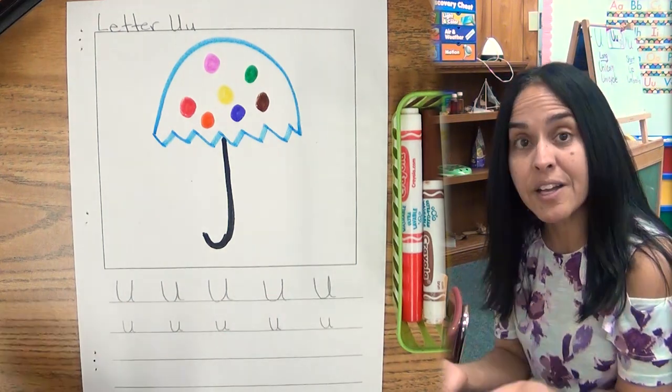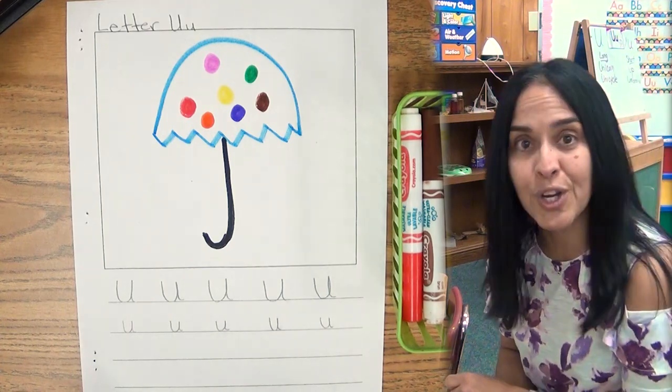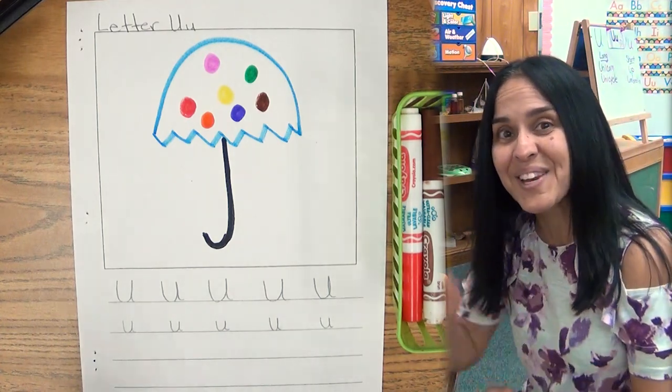Remember, think of a word that starts with the letter U and draw it inside the square. And take a picture of it and put it on Schoology. I'll see you later. Bye.